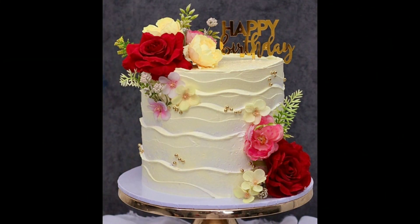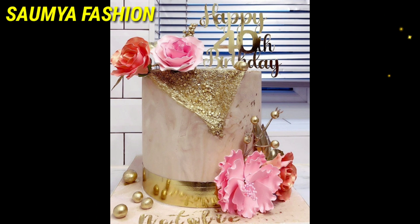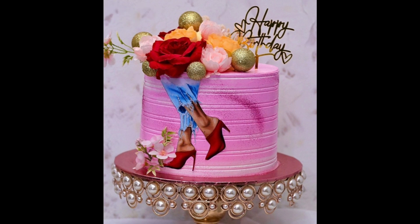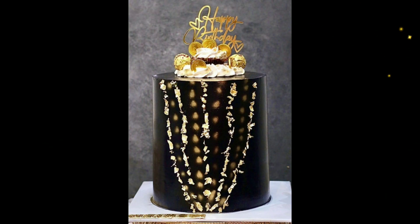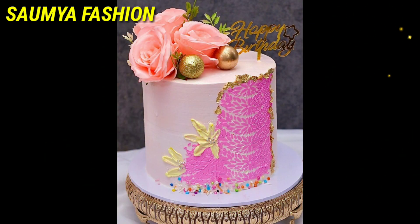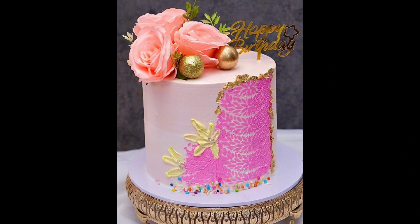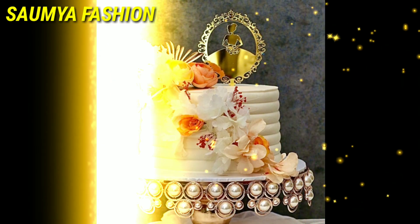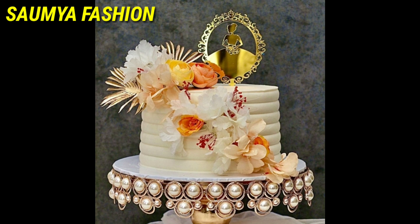You can try these special cake ideas for your special person. You can try the flower decoration ideas and customize your choice accordingly with your own design and decoration ideas.